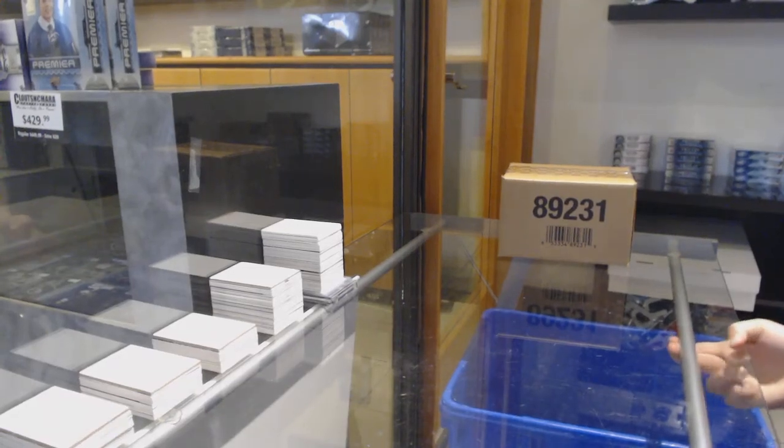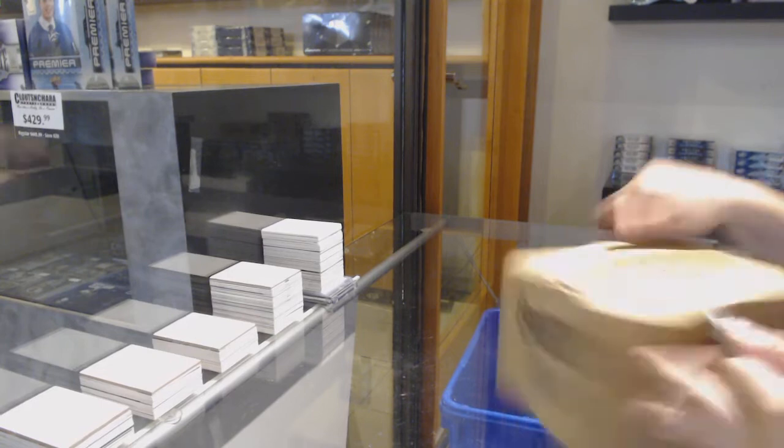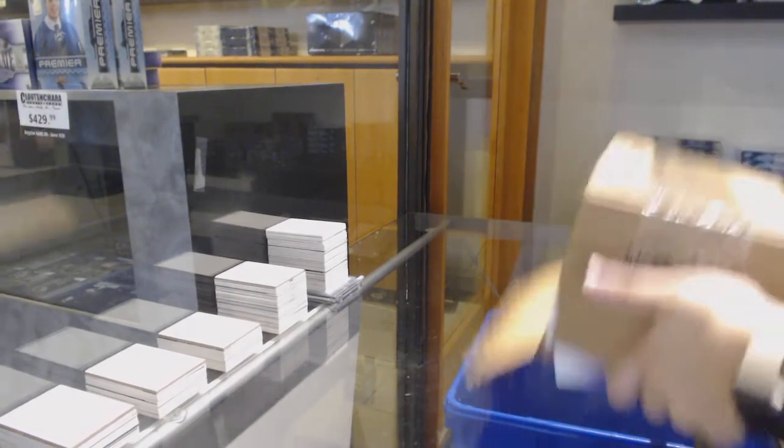Starting off CNC group break 12,160. We've got the 1718 Upper Deck Ultimate 8-box case break. Best of luck, guys.